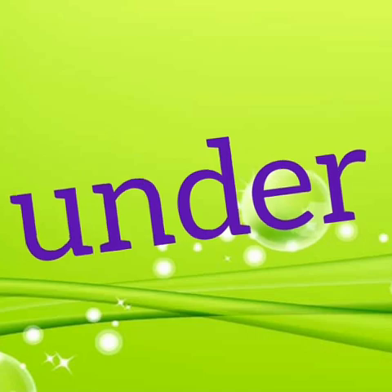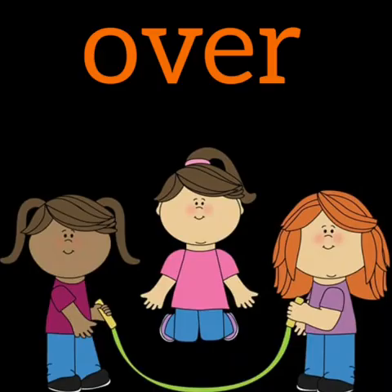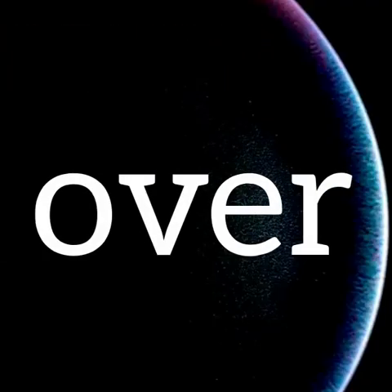Now shall we learn the next preposition. Where is the aeroplane? It is flying over the building. What is the girl doing? She is jumping over the rope. Where is the horse? It is jumping over the fence. Now we know the preposition 'over'.